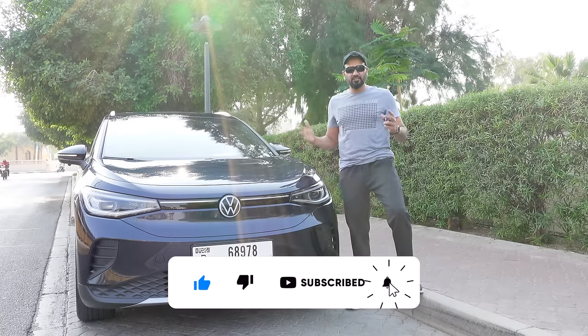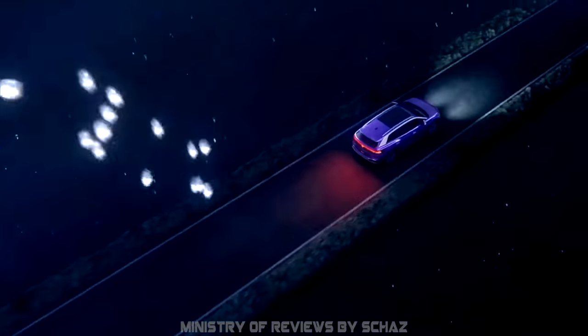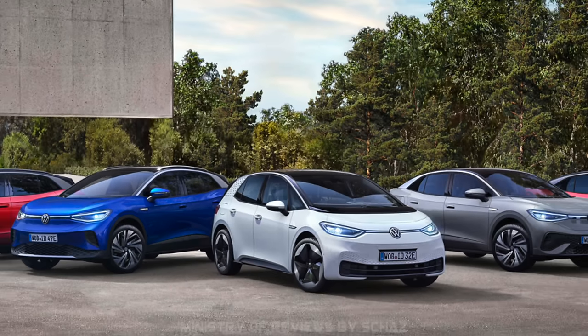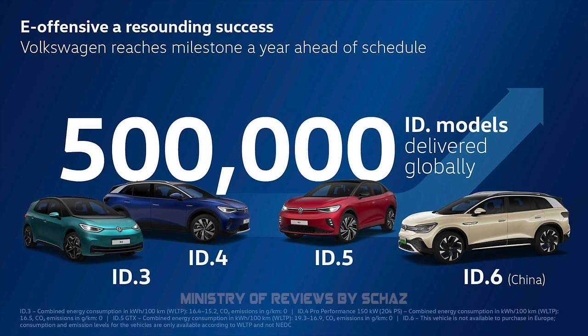This is the most talked about electric vehicle these days — Volkswagen's fully electric ID model. It comes in different sizes and trims starting from ID.3, ID.4, ID.5, ID.6 and so on. This car has been breaking records in many countries and is now on a 4 to 6 month waiting list.